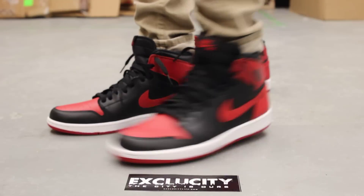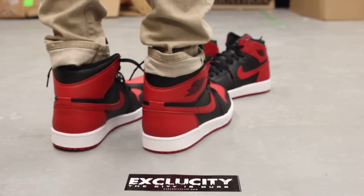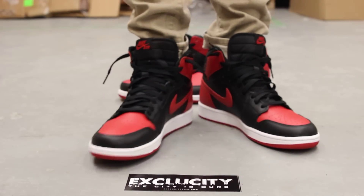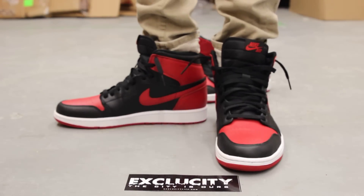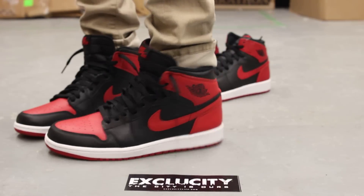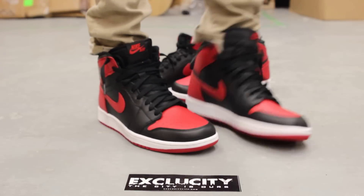For more information on how to purchase these shoes, you can contact us at 514-846-8887 at the downtown location. You can also reach us at 514-626-4434 in the West Island area, and at our third location at 450-443-8887. Don't forget to check out our website at www.excluscitylife.com.